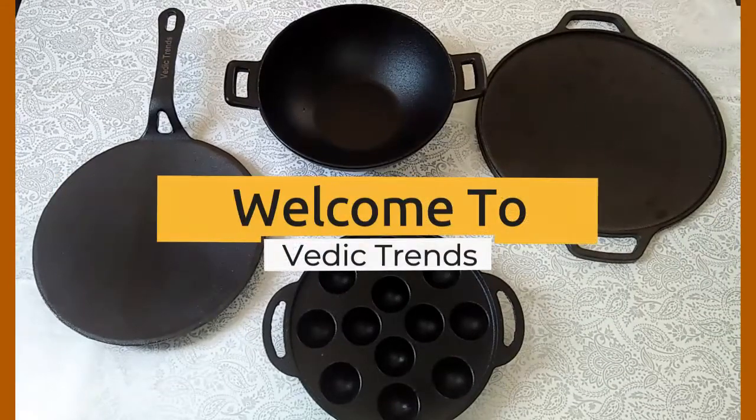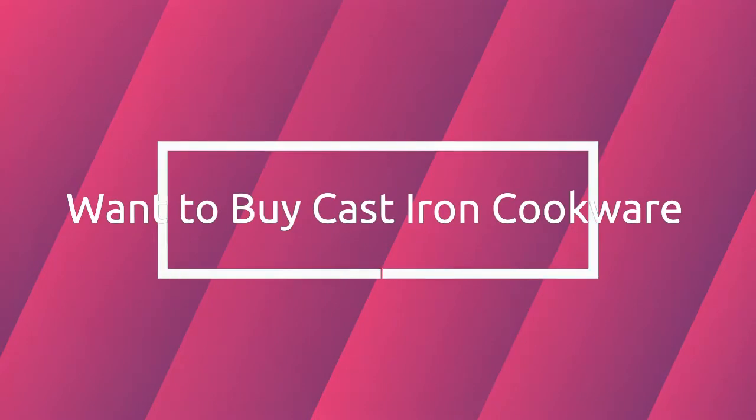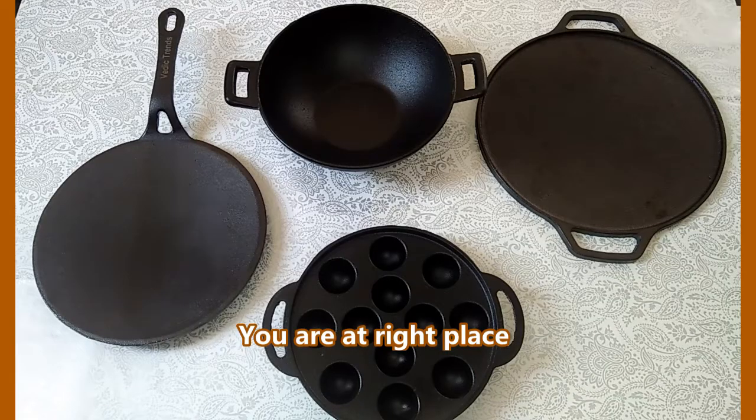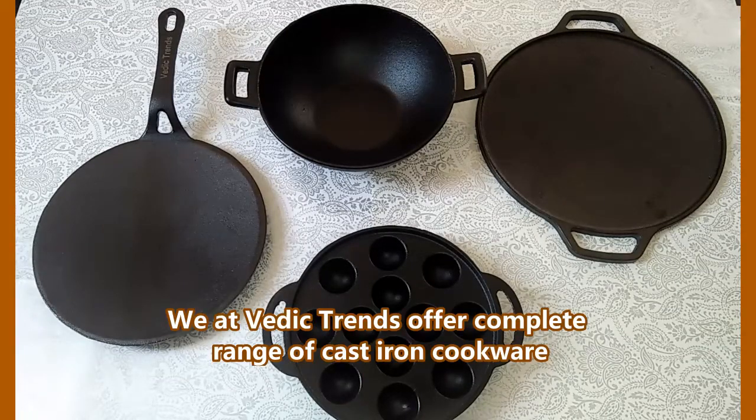Hello friends, welcome to Veidic Trends. Are you looking to buy premium quality cast iron cookware? If yes, then you are at the right place. Veidic Trends offers you a complete range of premium quality cast iron cookware for your healthy cooking needs.